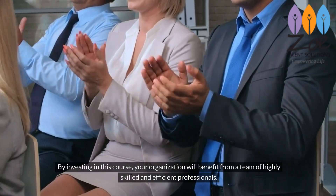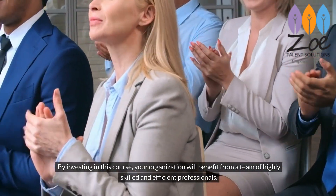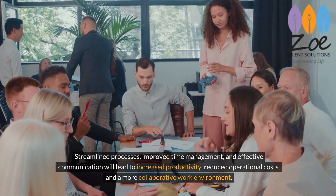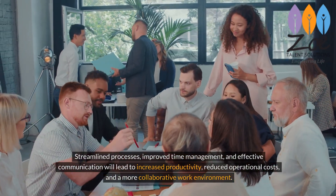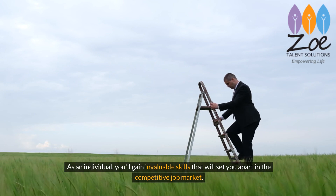By investing in this course, your organization will benefit from a team of highly skilled and efficient professionals. Streamlined processes, improved time management, and effective communication will lead to increased productivity, reduced operational costs, and a more collaborative work environment.